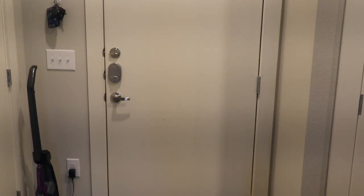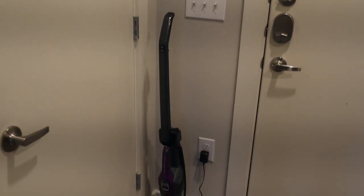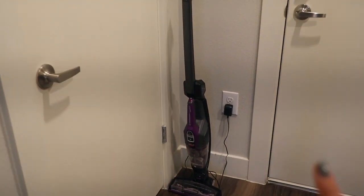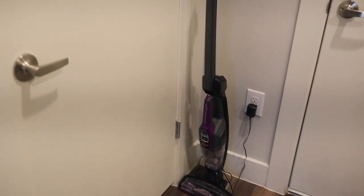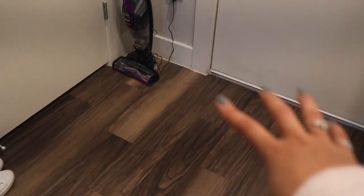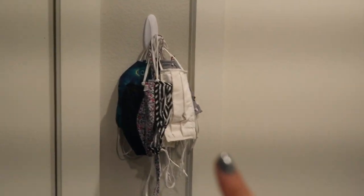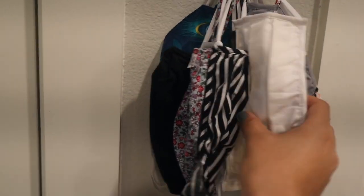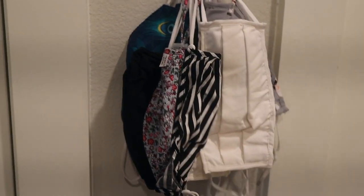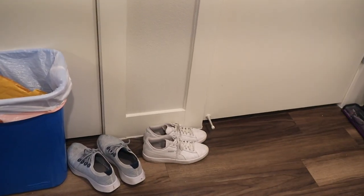Starting from the front door — I have a command hook where I keep my keys and wallet. My cordless Bissell pet vacuum lives here too, since this is the most convenient spot to charge it. I use it everywhere — carpet, hardwood floor, bathroom. Over here I've got quite the assortment of masks since we're in a pandemic; my favorites are from Old Navy, hung on a command hook. I try to take my shoes off as soon as I walk in.